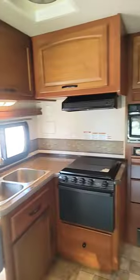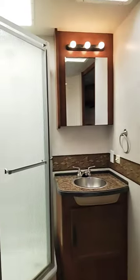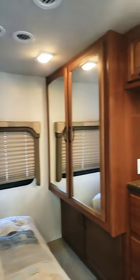Your whole kitchen area right here. And then a side aisle to get to the bedroom with a double entry for the bathroom. The bed is also on a slide, and there's your closet space.